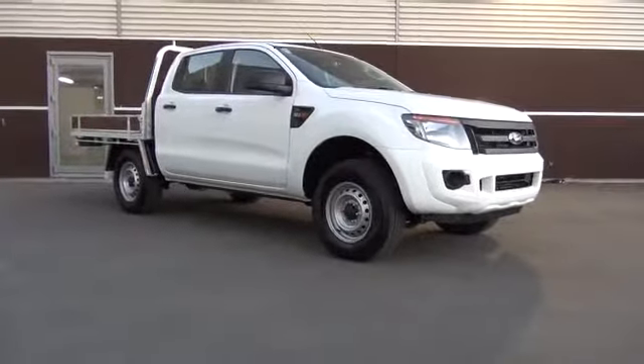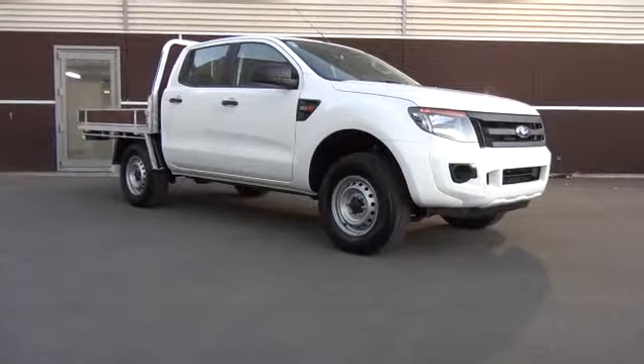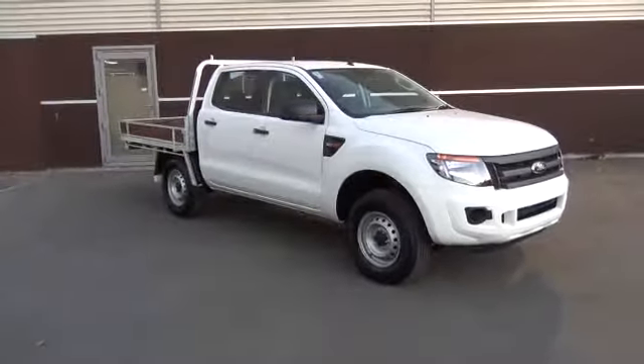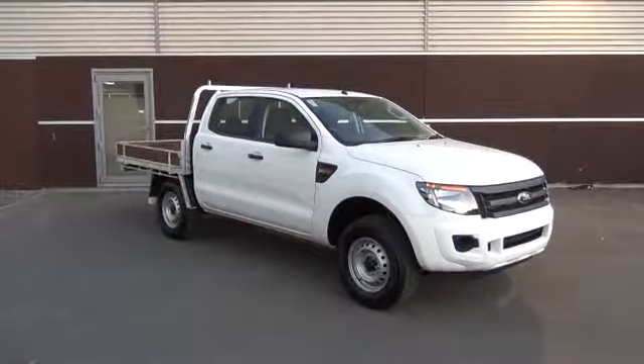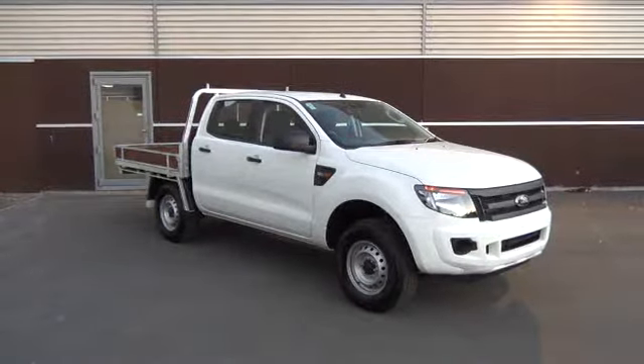This is the brand new Ford Ranger XL 4x4 double cab, presented for sale by Team Hutchison Ford in Christchurch. The vehicle is available for immediate delivery and has been fitted with a galvanised, locally made dropside flat deck.